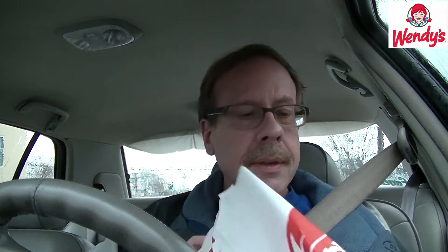Here we go guys, here we go. Here is the bag — that is Wendy's. Here is the burger. Pretty big. Let's see what we get.